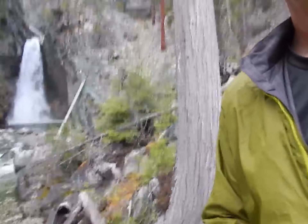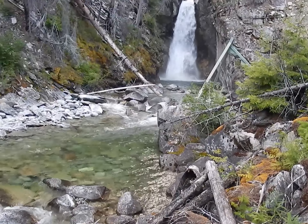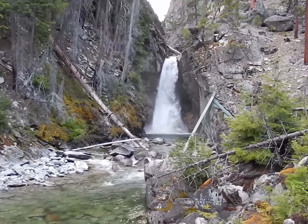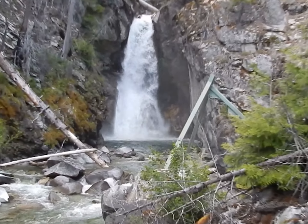We're at Cottonwood Falls, just about 4 meters off of the Cottonwood Campground. Nice spot here. You can see the old cable car, what's left of it.